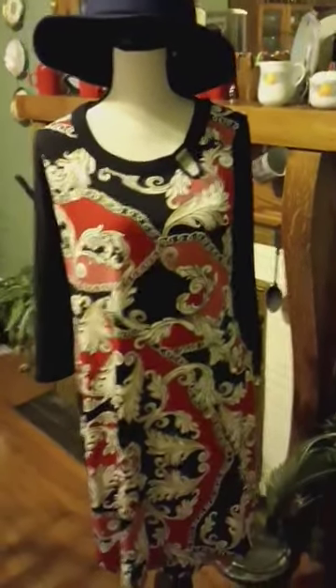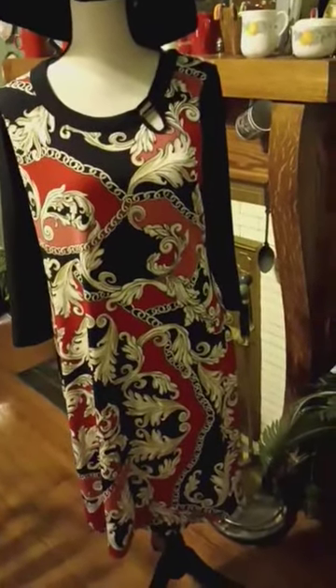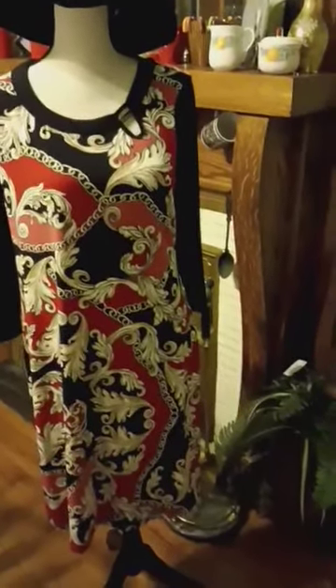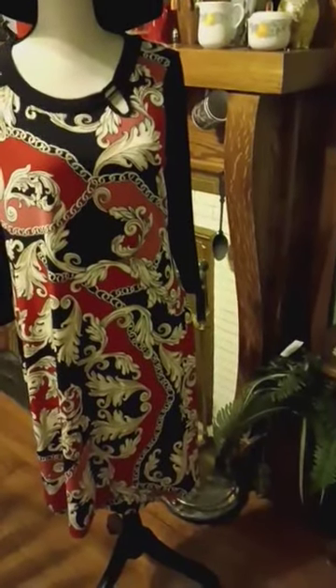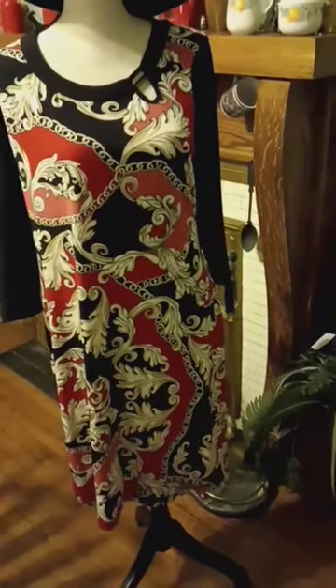This dress is by Raffaella and it's in a status print. I love status print because during the summer you can put it on with a pair of heels when the weather is warmer. If it's not too short you can belt it. You have all the different colors of accessories you can wear.